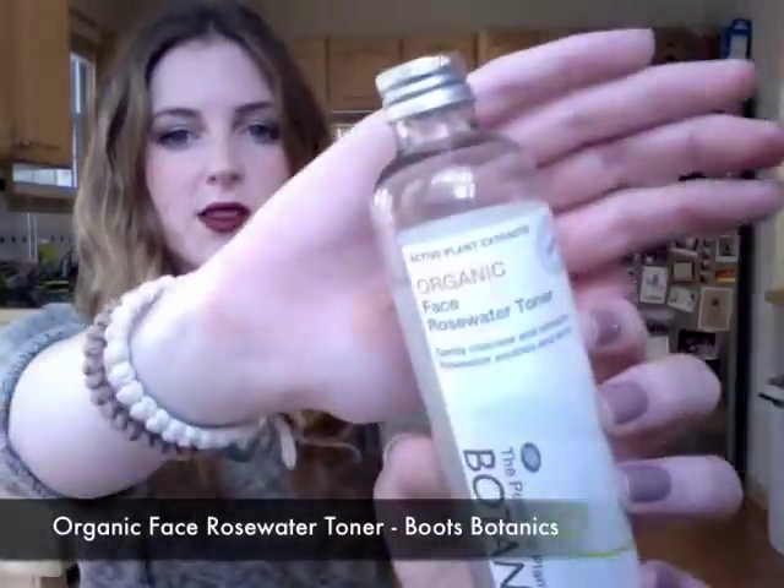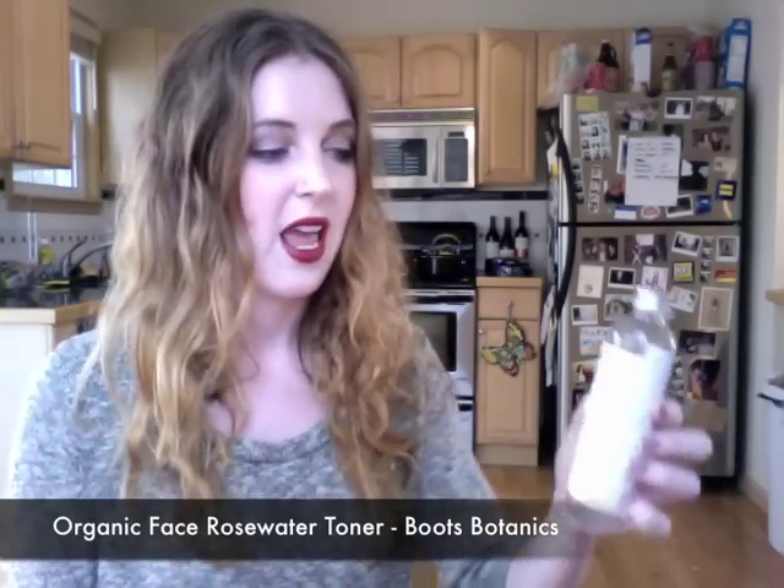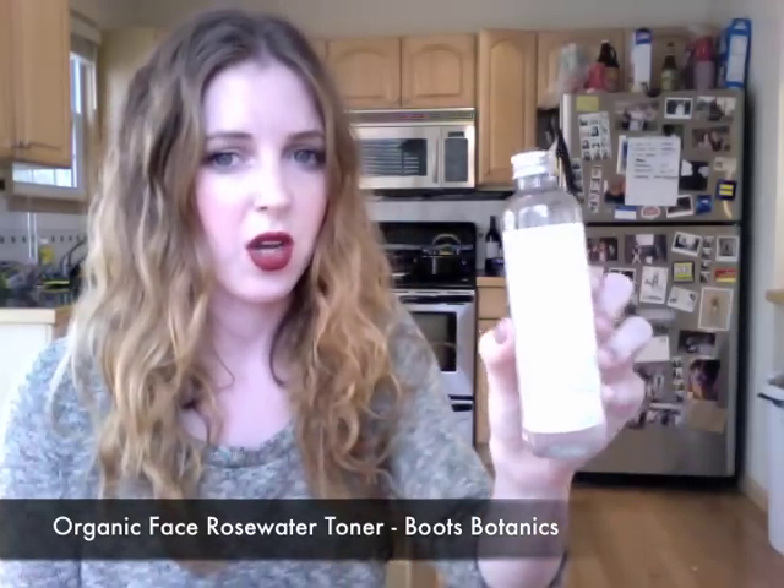I also have some skincare products. The first one I have been loving is this Boots Botanics Face Rose Water Toner. I've been using this on days where I really do a lot to my skin and I need something gentle to not dry it out further, since some toners can be kind of harsh. This smells amazing — I would wear it as a perfume. It's 100% certified organic, which is nice because I really want to cut down on the amount of chemicals I'm putting on myself.